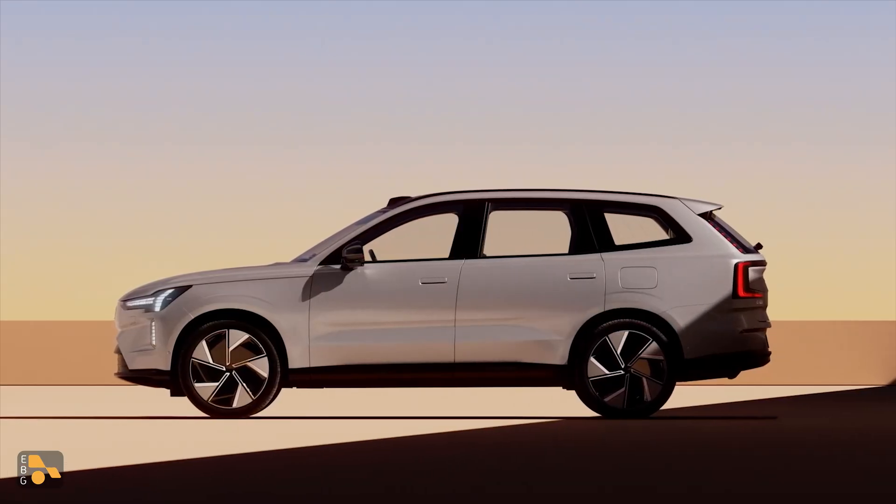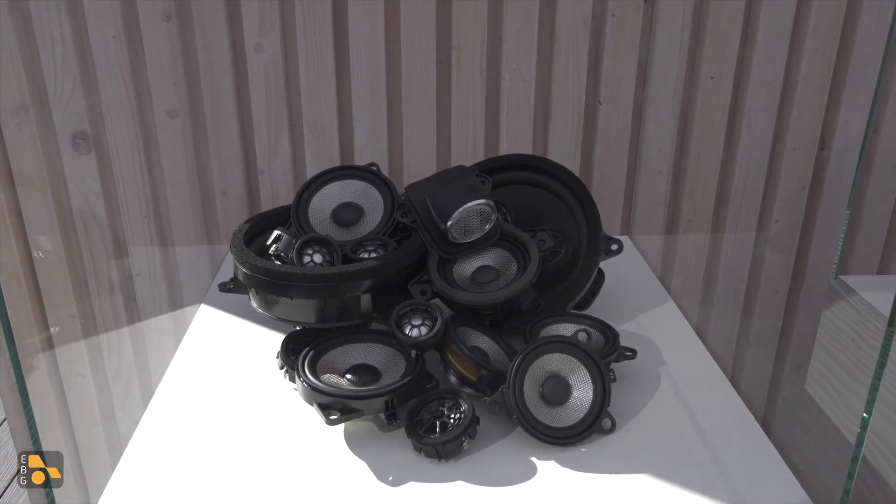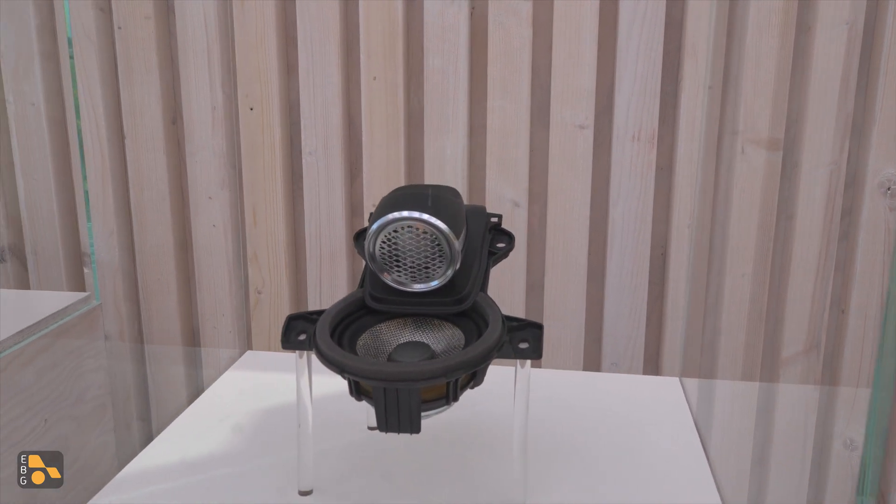I want to start on the entertainment front because in theory that's the most fun. When it comes to an in-car entertainment experience, the bar has certainly been rising year over year. With so many new cars having very large screens, there has to be something that differentiates the experience. One of the directions Volvo has gone is sound. The EX90 is, according to Volvo and based on our testing, the quietest Volvo they have ever built, with very low interior cabin volume. That's why Bowers and Wilkins put together the upgraded 25-speaker system you'll find in the EX90.